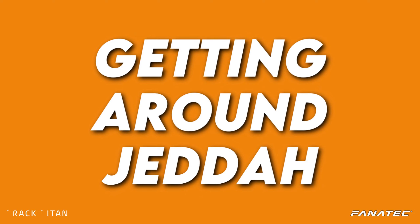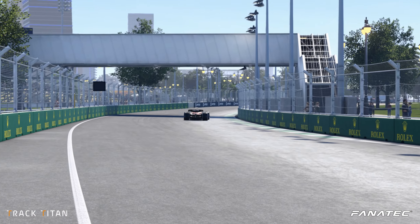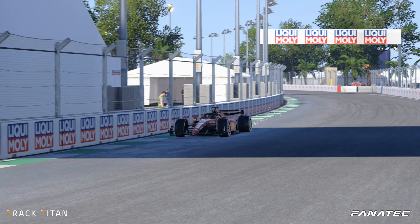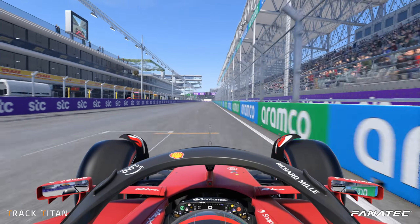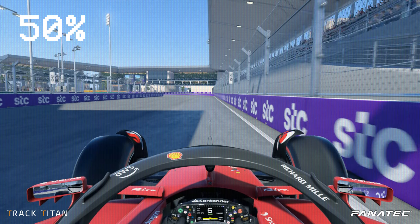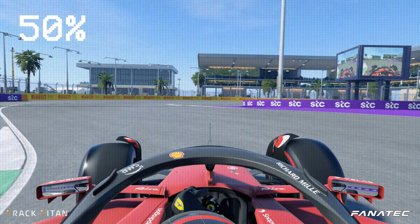The first half of the circuit has quite some tight turns in which you must control the traction expertly, while the second half requires bravery and pinpoint precision to keep up the speed while navigating the winding Jeddah streets. After the start-finish straight we're immediately met with one of the heaviest braking zones on the track. It's crucial that you keep your car as far to the right as possible before trailing off the brakes and entering the corner combination.